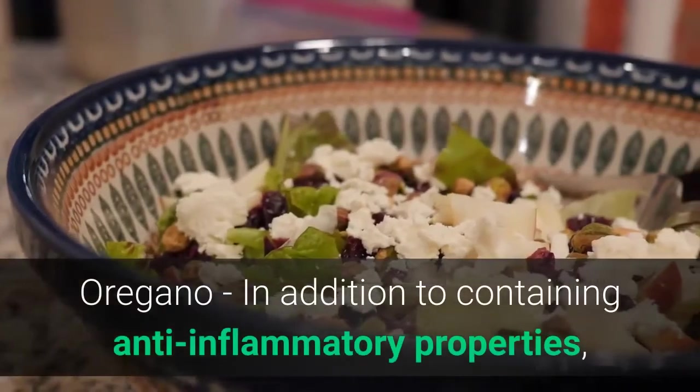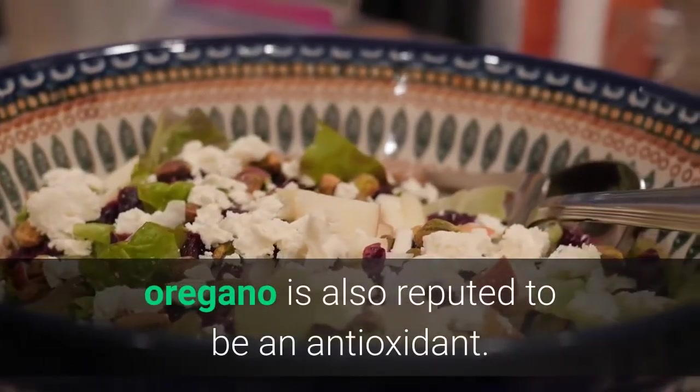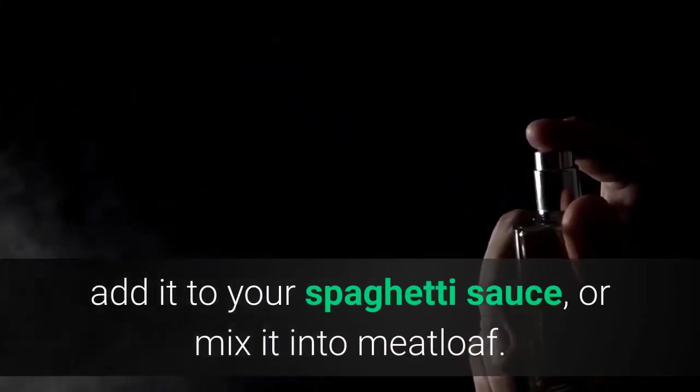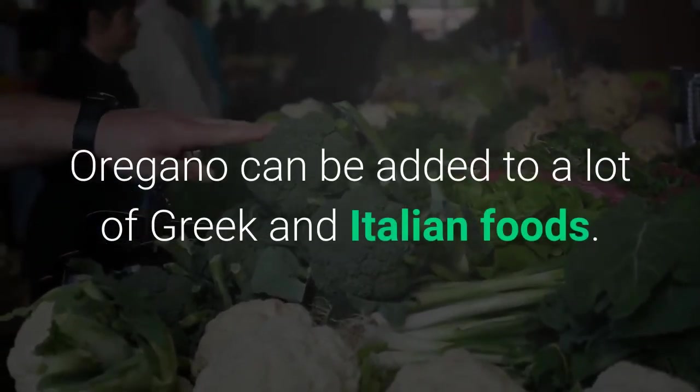Oregano — in addition to containing anti-inflammatory properties, oregano is also reputed to be an antioxidant. Sprinkle it liberally on your pizza, add it to your spaghetti sauce, or mix it into meatloaf. Oregano can be added to a lot of Greek and Italian foods.